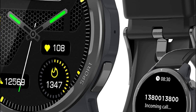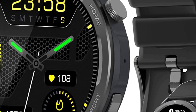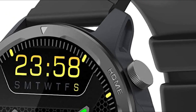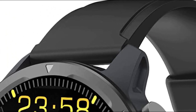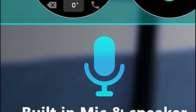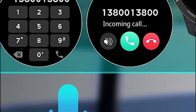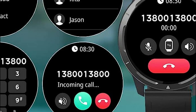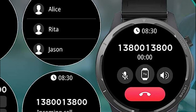Additionally, it boasts a range of practical apps including music and camera control, brightness adjustment, weather display, sedentary and hydration reminders, alarm clock, stopwatch, flashlight, and the ability to locate your watch and phone. Furthermore, you have the freedom to personalize the watch face by choosing from a selection of existing images or uploading one of your own.